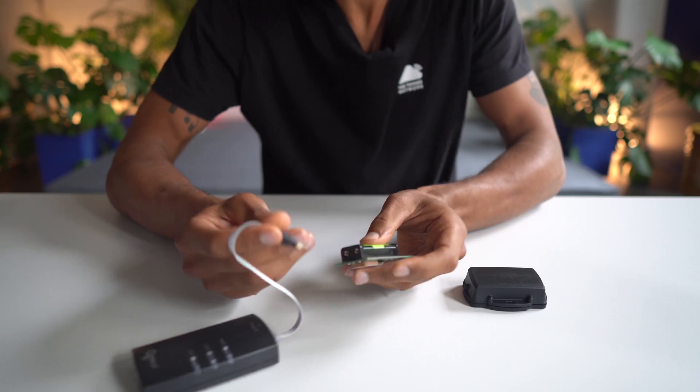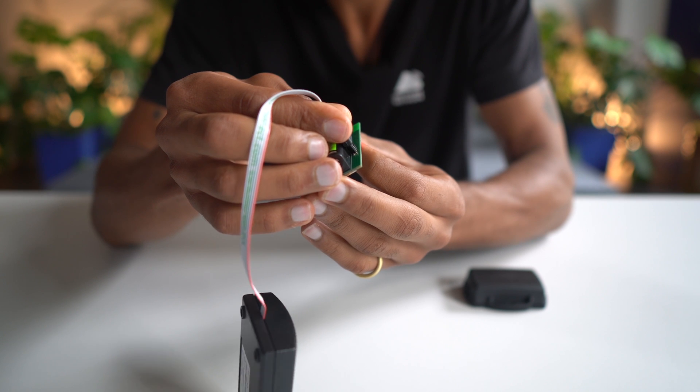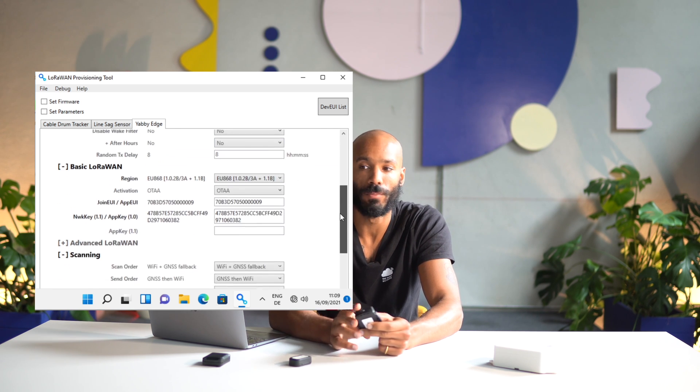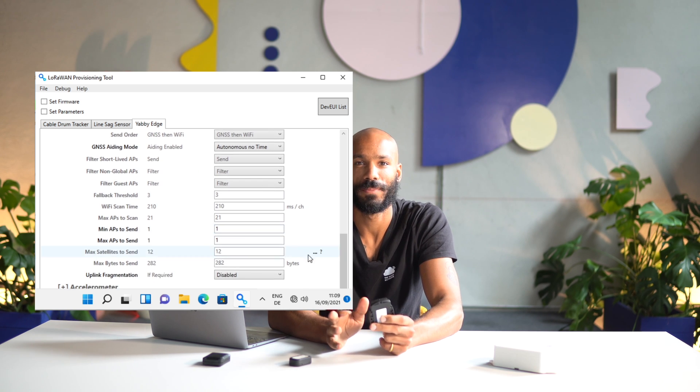If you're looking for a fleet-ready cloud-based service, this is a really great option. To provision your own keys or configure the device, Digital Matter has a LoRaWAN provisioning tool. It connects via pogo pins on the chip, and in the tool you can configure everything: accelerometer sensitivity, how often the device updates, whether movement triggers an update, off hours — anything you can imagine. The tool is really well designed and it's also easy to program a series of devices.